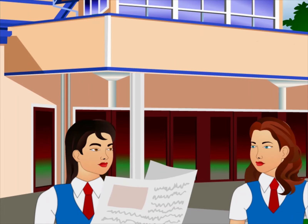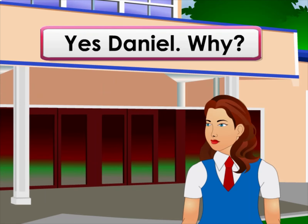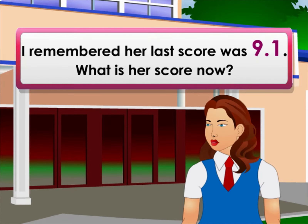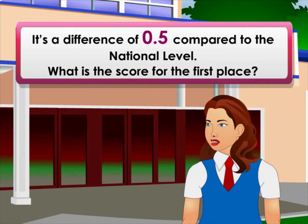Danielle is reading a newspaper. There is a story about Asha in the sports section. Do you remember Asha, the gymnast who won first place at the national level? Yes, Danielle. She won a silver medal in the SEA games. I remember her last score was 9.1. What's her score now? It says here 9.6.